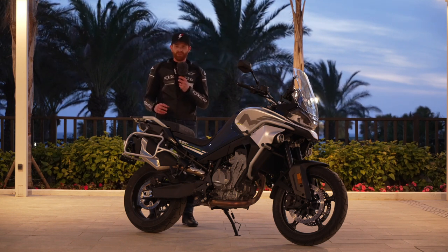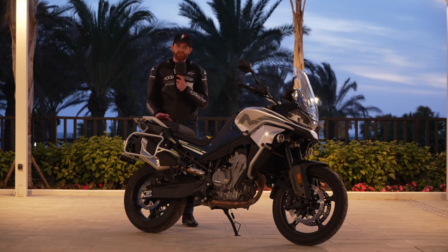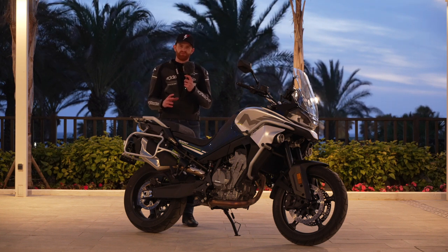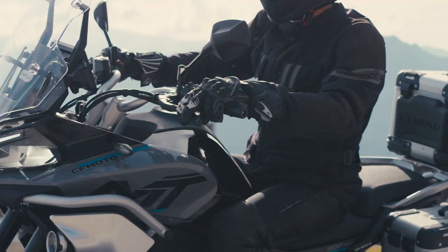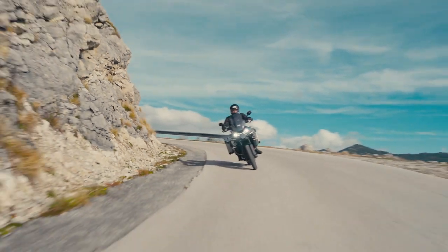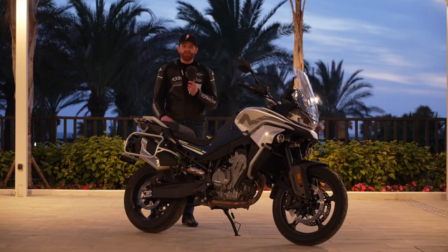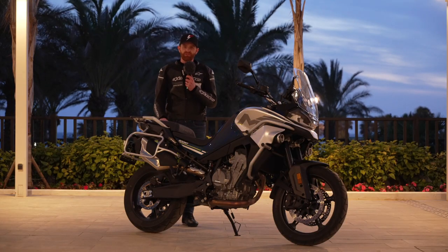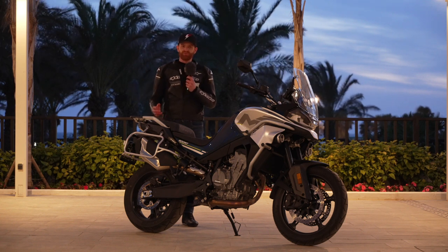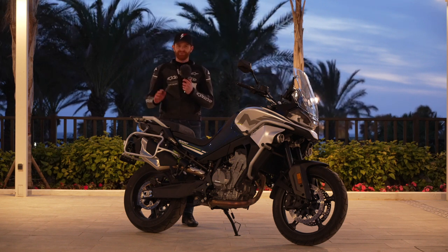To sum up: CFMoto should have all of their models in dealers by March this year. Under the KTM distribution side of things they currently have eight dealers and are looking to grow that network. It's also worth mentioning that each bike comes with a four-year manufacturer's warranty, which is really good peace of mind. Overall, a fantastic day and a fantastic ride here in Spain — thank you to CFMoto, and thanks for watching.